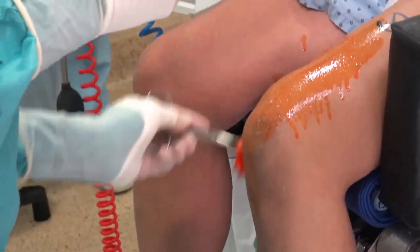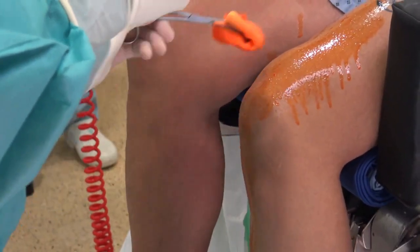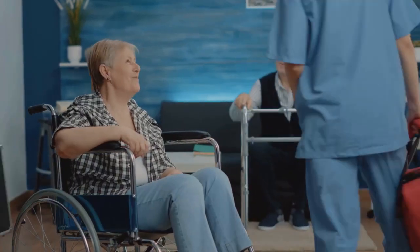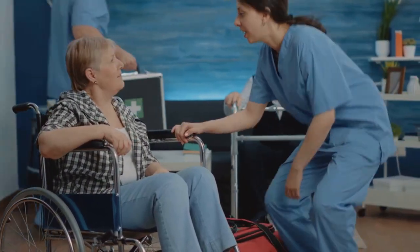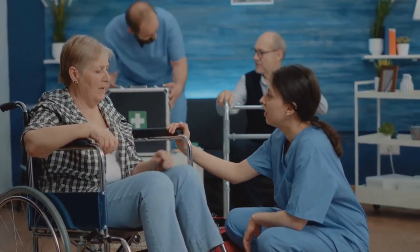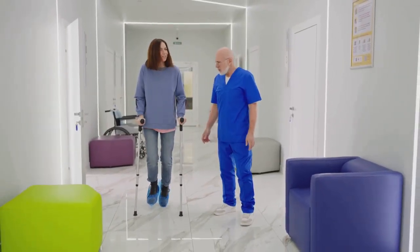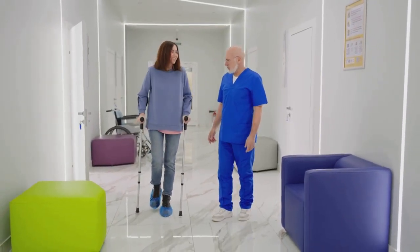Hello everyone. Today we're diving into the world of hip and knee replacements, procedures that are transforming lives. These surgeries are on the rise as people live longer and want to stay active, but worn-out joints can cause pain and limit mobility. Joint replacement surgery restores freedom and function, letting people return to the activities they love.